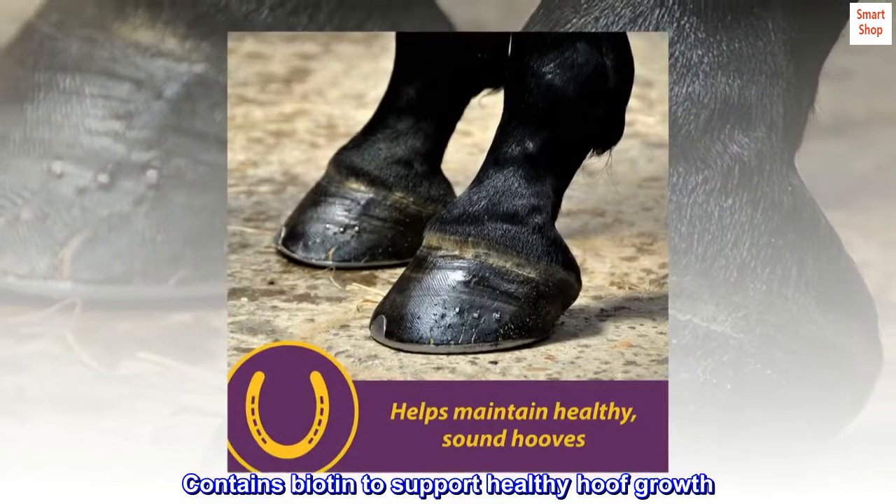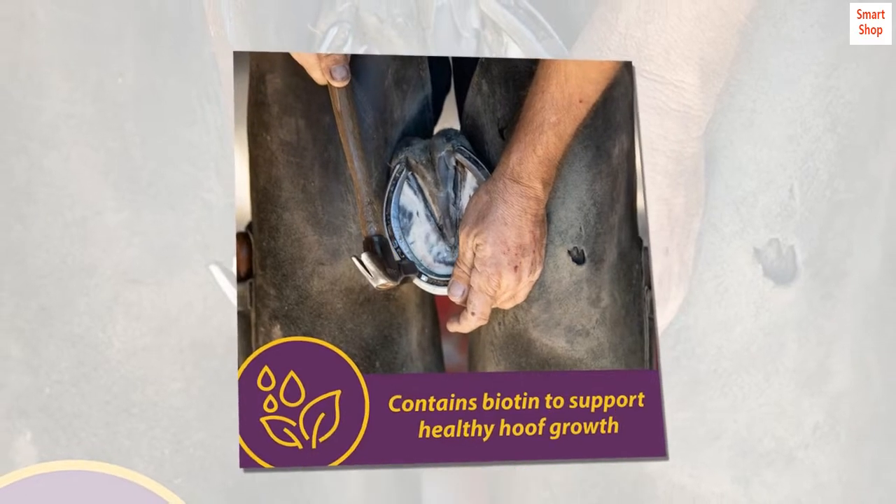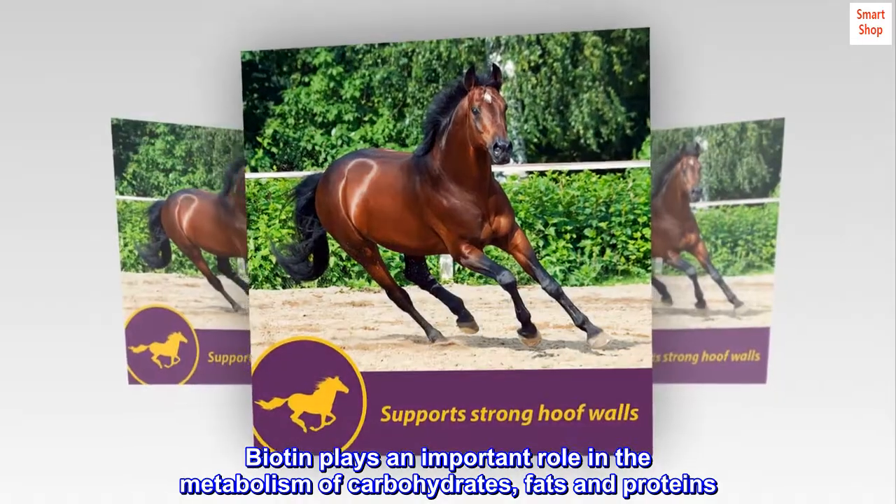Contains biotin to support healthy hoof growth. Supports strong hoof walls. Biotin plays an important role in the metabolism of carbohydrates, fats and proteins.